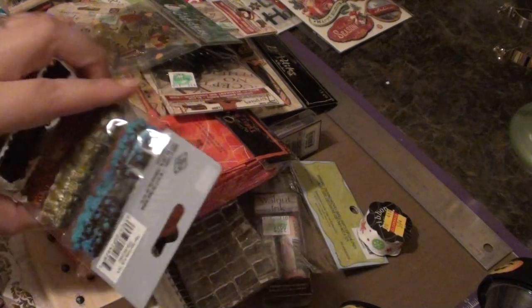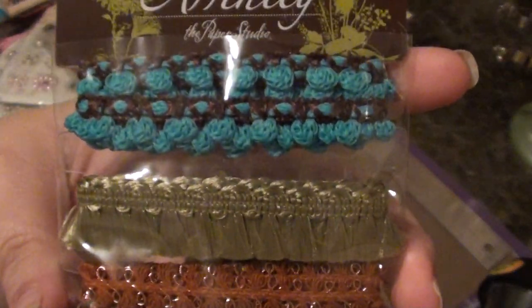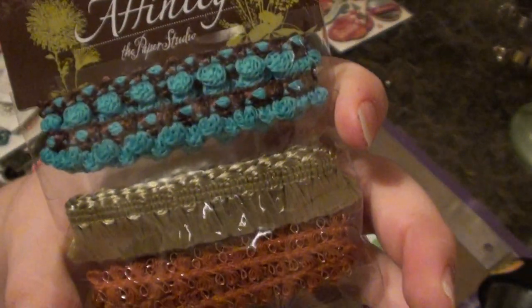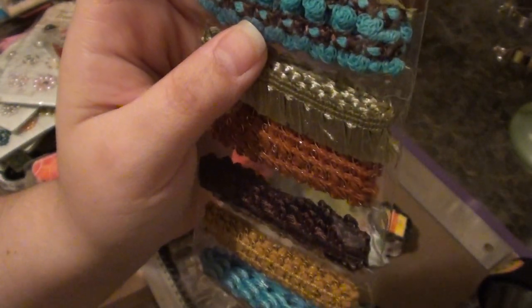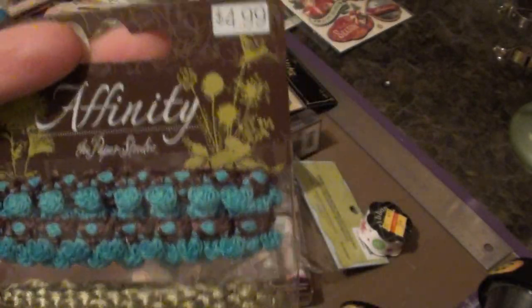I just happened upon these fibers here. They're not in the normal section that has the fibers by the Paper Studio — these were just in a couple aisles over. It's called Affinity and it's by the Paper Studio. Right now I think it's 40% off all Paper Studio crafts. So 40% off of $4.99 — it was really cool. At first I didn't know it was Paper Studios and then I looked closer and I was like, oh, it is.